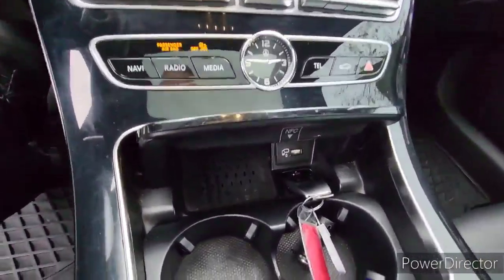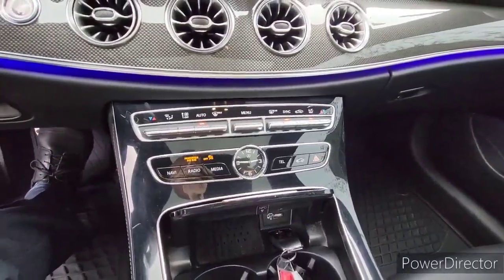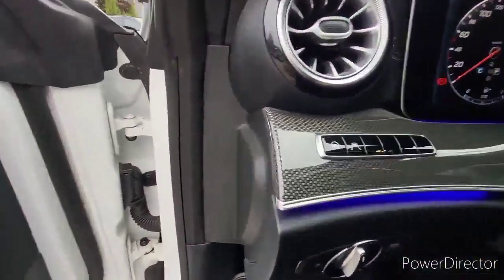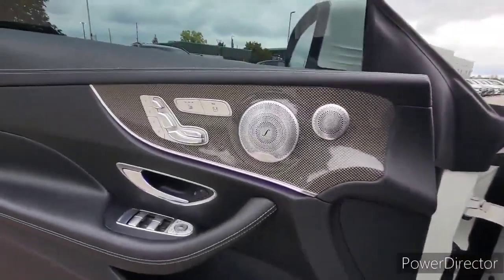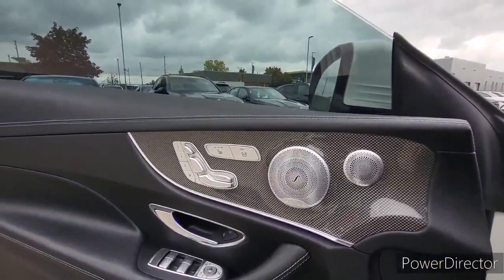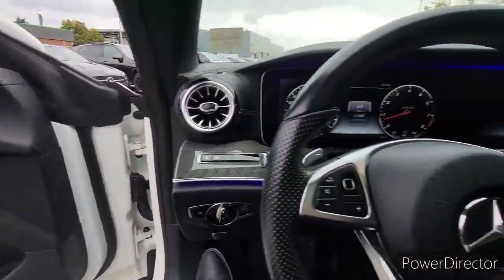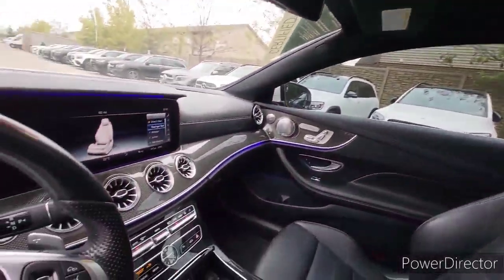It also has the wireless phone charging system, and your climate control here has the adaptive cruise control, which you control down through here. You can also see that it has the lane assist and the steering assist and the Burmester surround sound stereo system, and the three-position memory seating package with the heated front seats, heated steering wheel. And it has the panoramic sunroof as well to allow for nice sun in the interior of the car.